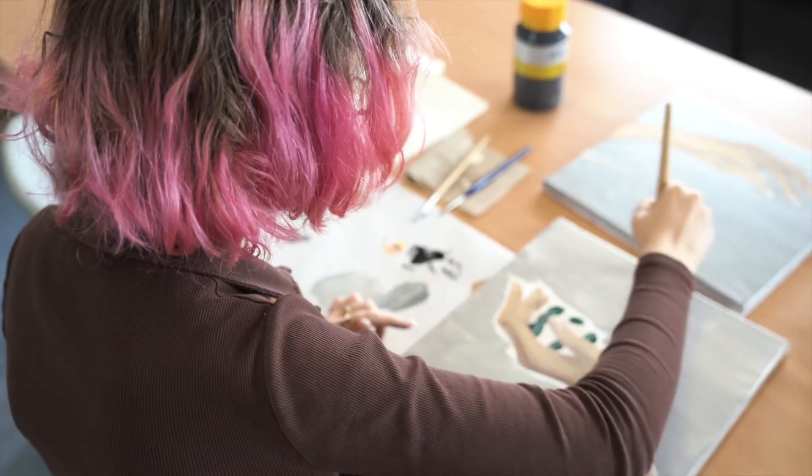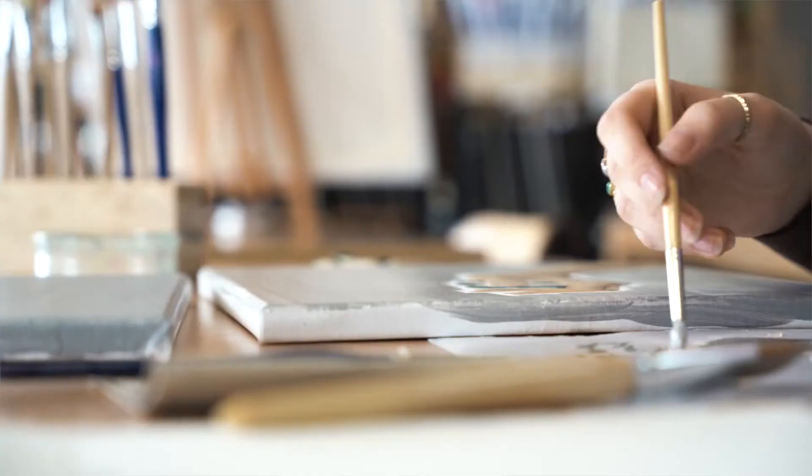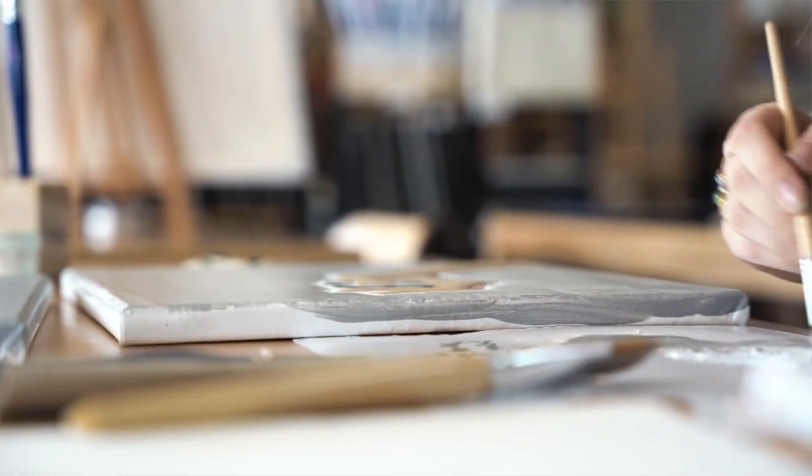The IBDP Visual Arts program is about helping students find ways to express themselves creatively across a range of media. Through the two-year program, we demonstrate for the students a range of different styles of media that they can use to express themselves.